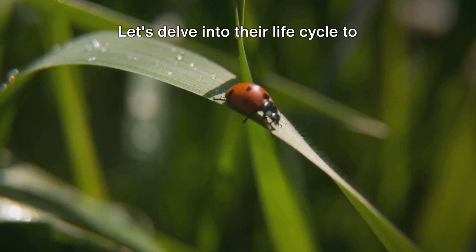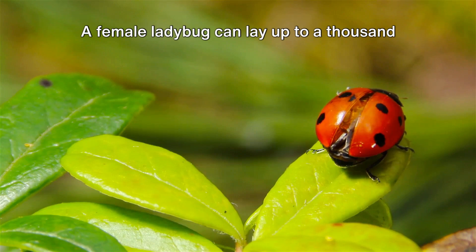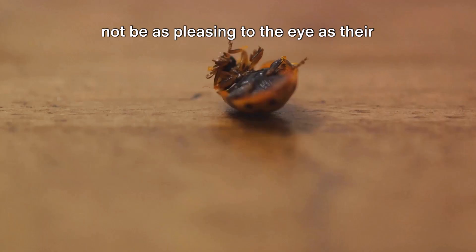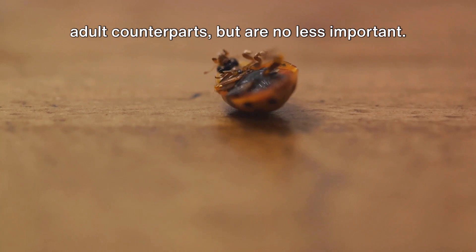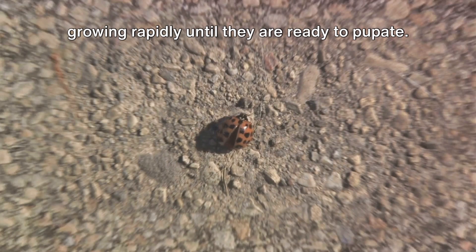Let's delve into their life cycle to understand their magic. It all starts with an egg — a female ladybug can lay up to a thousand eggs in her lifetime, each one a potential pest-eating machine. The eggs hatch into larvae, which might not be as pleasing to the eye as their adult counterparts, but are no less important. These larvae feed relentlessly on pests, growing rapidly until they are ready to pupate.